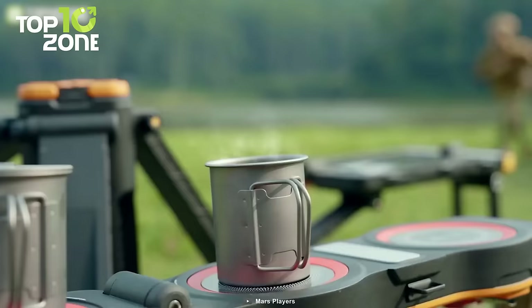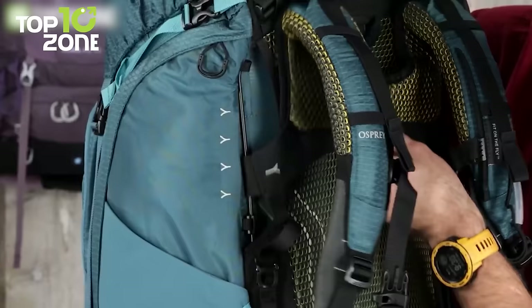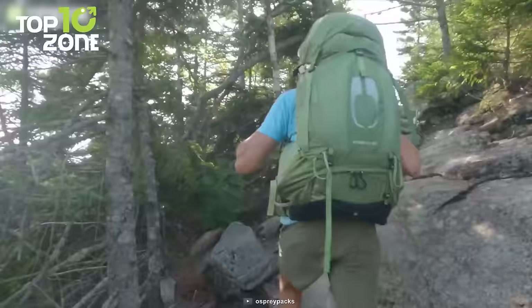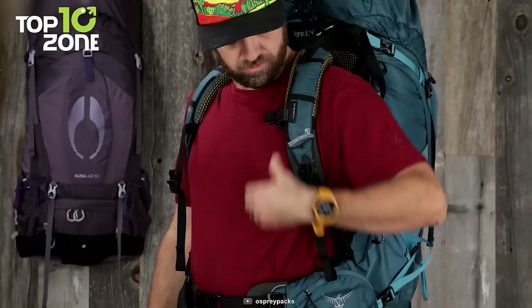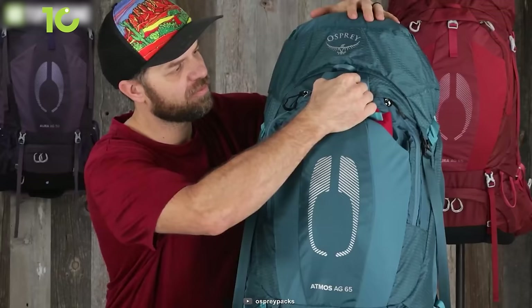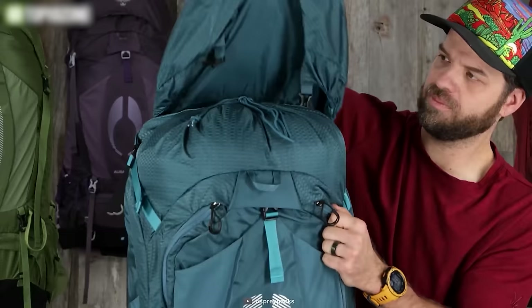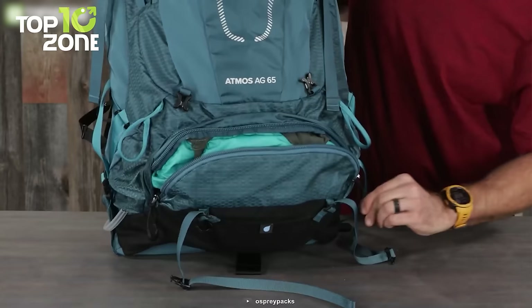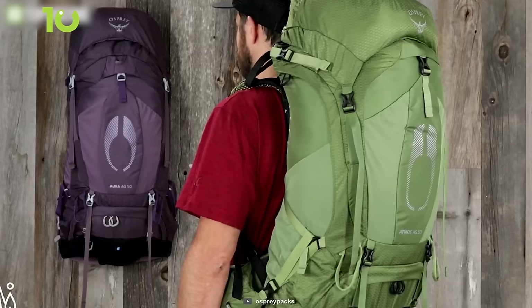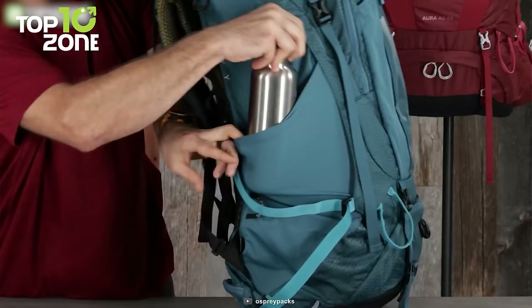If you're looking for a backpack that can handle any adventure, look no further than the Osprey Atmos AG65. This pack features an anti-gravity suspension system that makes you feel like you're floating on air even when carrying a heavy load. The adjustable harness and fit-on-the-fly hip belt let you customize the fit to your body shape. The front stretch mesh pocket is perfect for rain gear, the removable top lid has dual zippered pockets, and the internal hydration sleeve holds up to 3.0L. It's ideal for backpacking trips of a week or more.